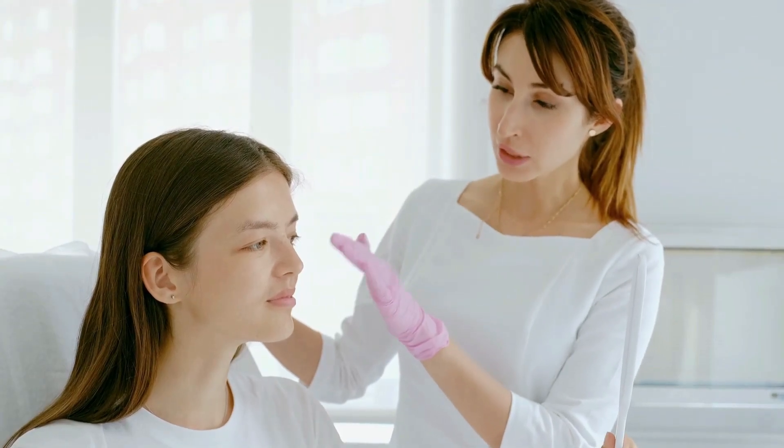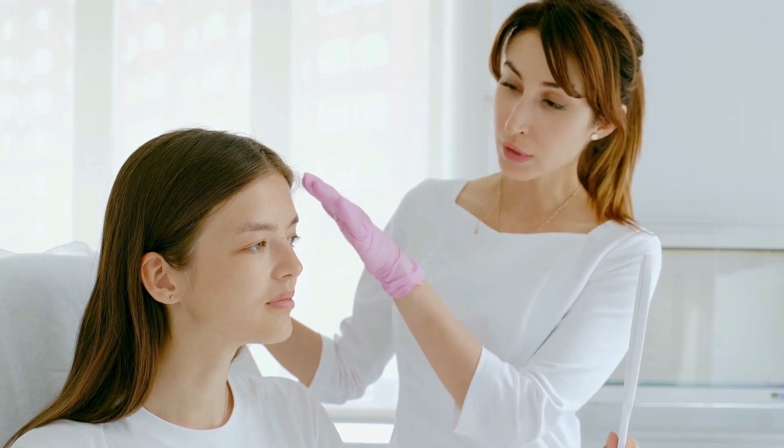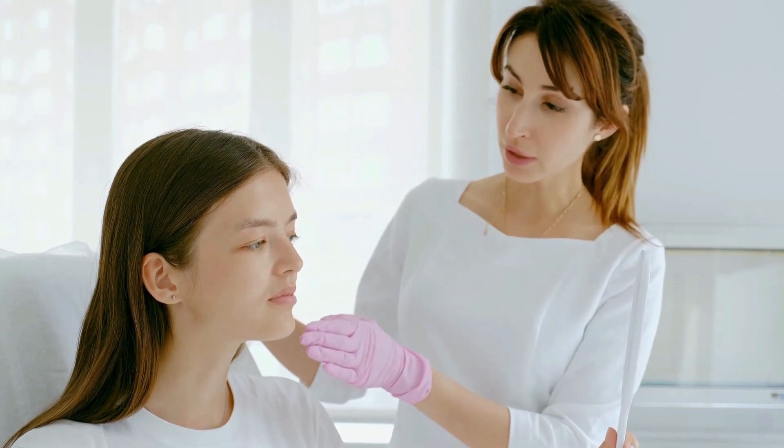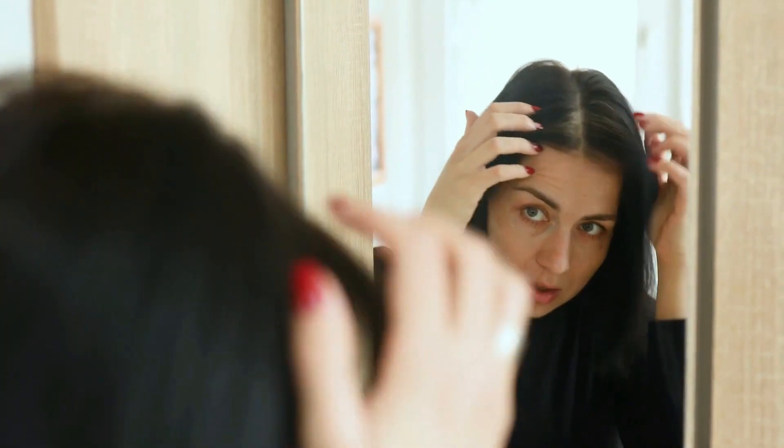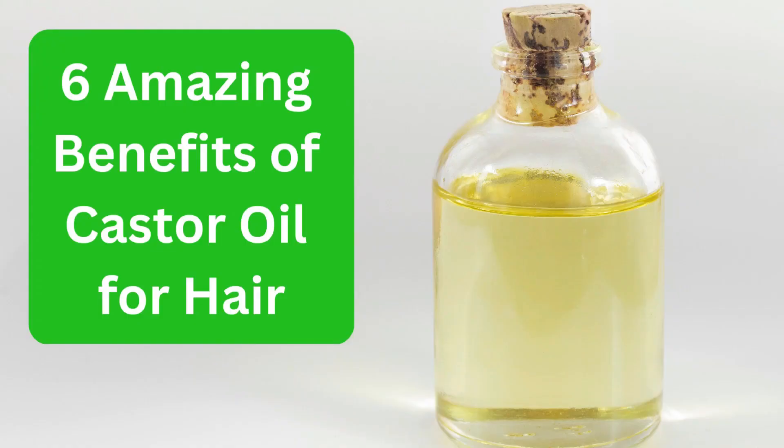It is always good to consult with a dermatologist before trying any new hair care products or treatments, especially if you have any underlying skin or scalp conditions. 6 Amazing Benefits of Castor Oil for Hair.